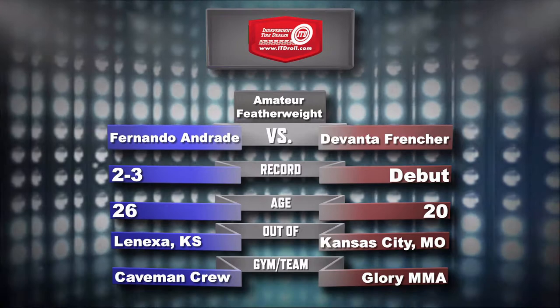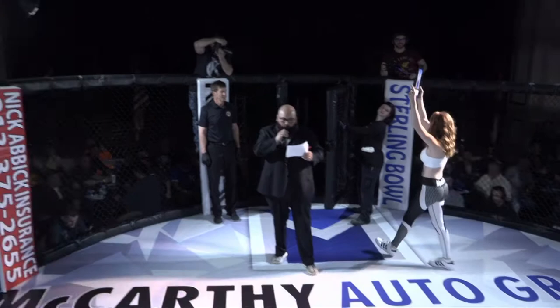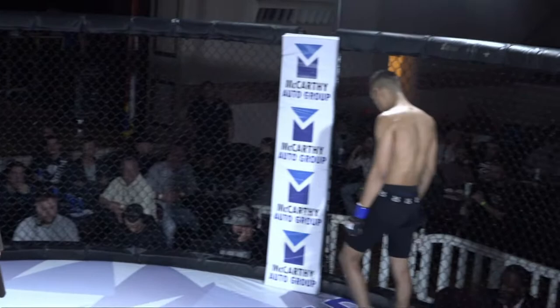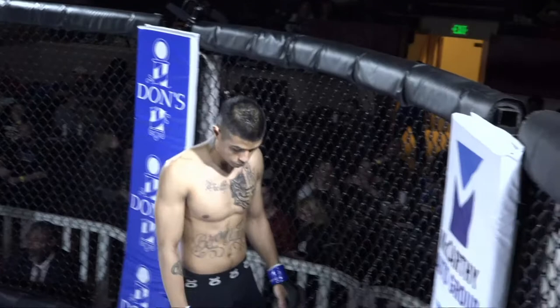Ladies and gentlemen, this next bout is presented by Hoy Excavating, one of Kansas City's most respected earth movers, building communities and providing construction services. Introducing first, out of the blue corner, Fernando Andrade. And his opponent, fighting out of the red corner, Devontae Frencher.